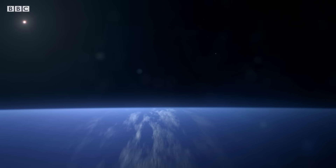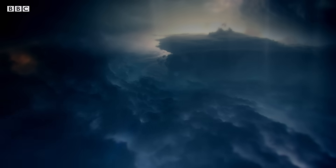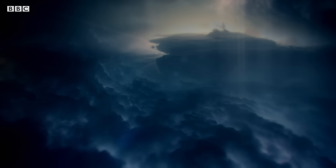Neptune in a way was almost a relief because it wasn't featureless. It's like, oh good, a planet with clouds and features again. Neptune was a great excitement. It's got swirling clouds, really strong winds.